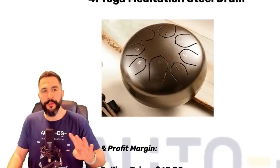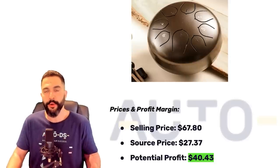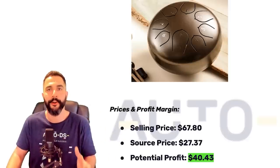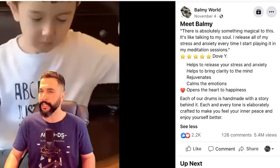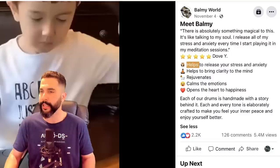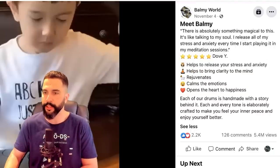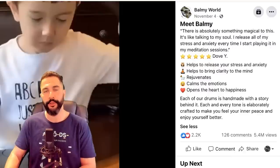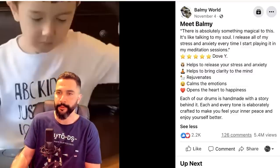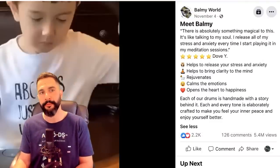Moving down to product number four, we've got a yoga meditation steel drum. This one is being sold for $67.80, being sourced at $27, leaving the seller with a profit of $40 for every time he makes a sale. We've got a nice video ad showing some kid playing on this yoga meditation steel item, creating music. The ad copy reads: 'There is absolutely something magical to this. It's like talking to my soul. I release all of my stress and anxiety every time I start playing it in my meditation sessions. Five stars.' Bullet points: helps release stress and anxiety, brings clarity to your mind, rejuvenates, calms the emotions, opens the heart to happiness. Over 2,000 engagements, 126 comments, and almost five and a half million views.